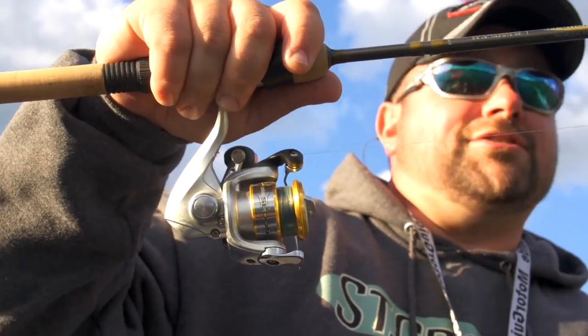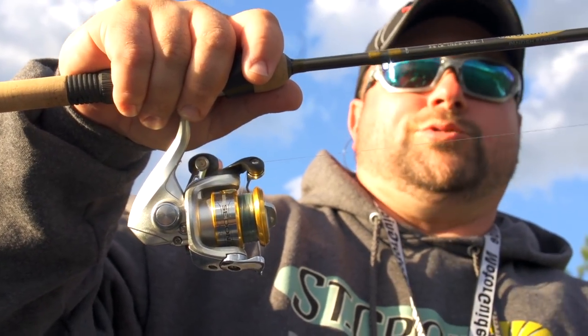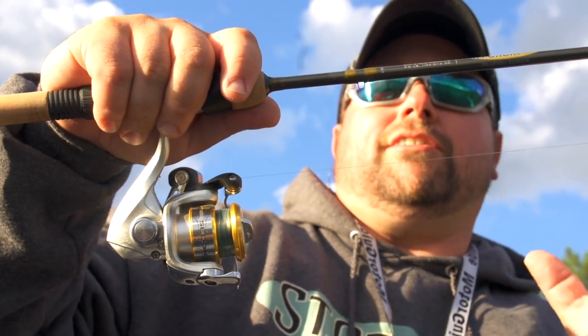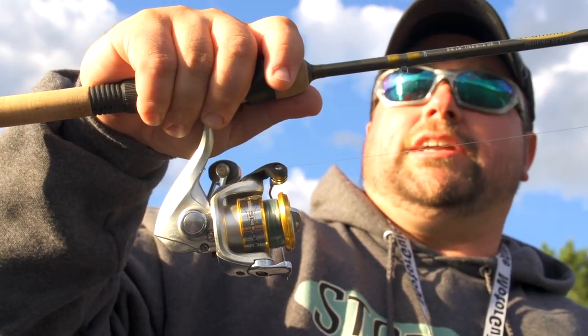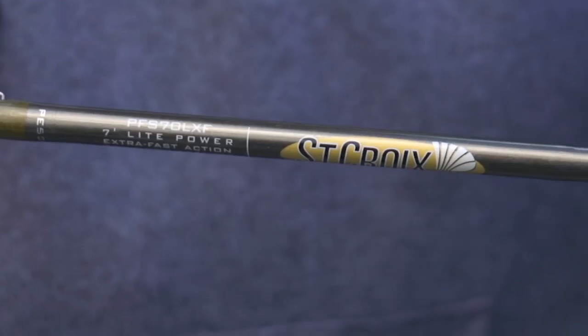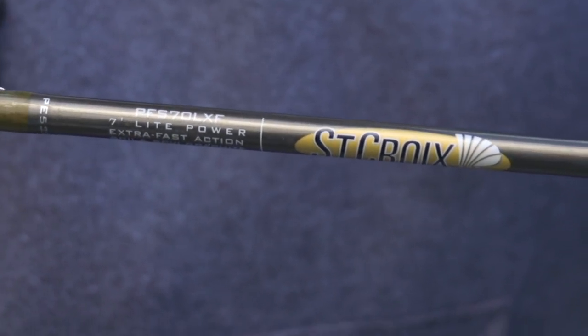Most panfish anglers still favor monofilament line. We all know there's a little bit of a shock absorber effect to it. So a long rod makes it all the more important to pull that elasticity out of it and get straight to the fish in the hook set. This is a seven foot St. Croix panfish series rod.